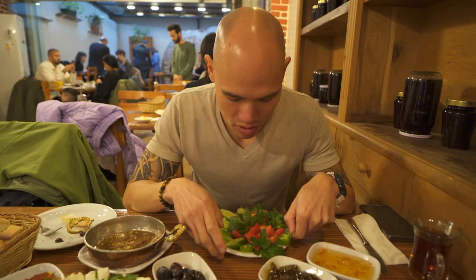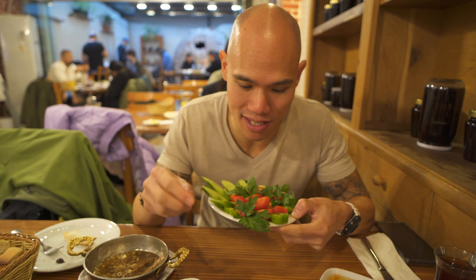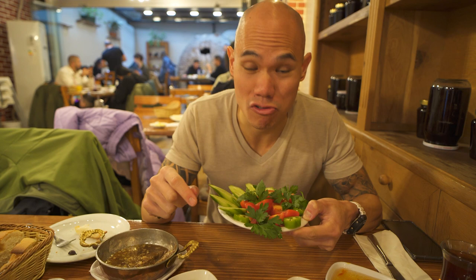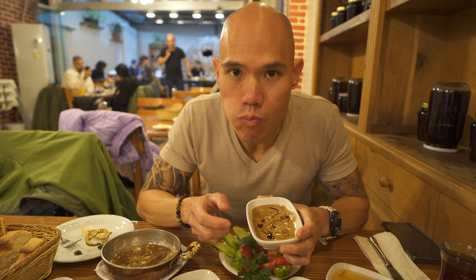We got a plate of cucumber and tomatoes here. Steph's not a huge raw tomato fan, so I guess these tomatoes are mine. Really juicy tomatoes — I'm going to dip the tomato in the tahini. That really goes well with the tomato, because the sesame of the tahini goes well with the sweet tomato. That's a good combo.